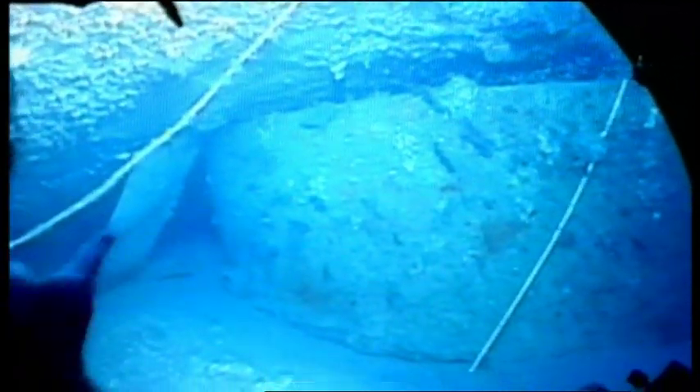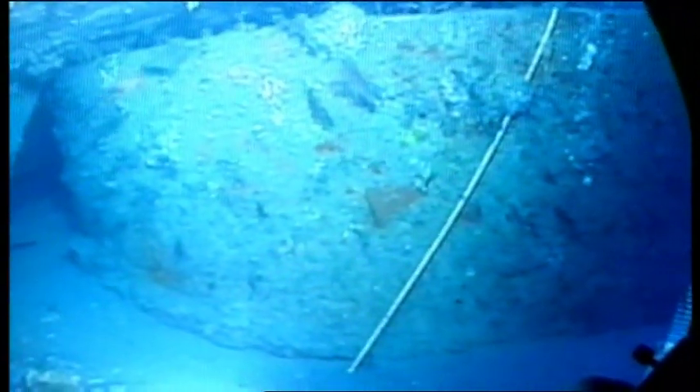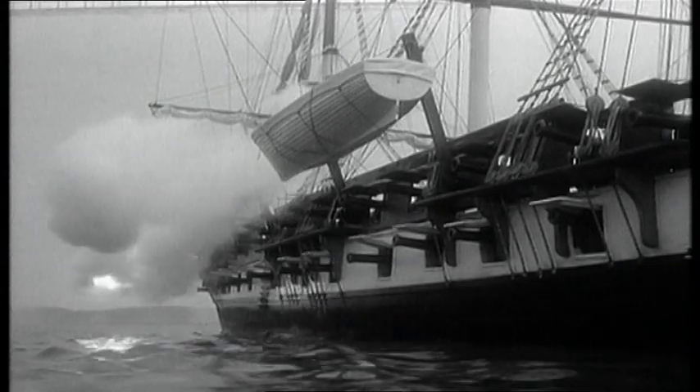John Ericsson's Monitor spawned many copies. The turret worked — it protected the gunners from the heat of battle. But its mechanism wasn't quite right. The enormous weight meant it took a long time to reposition.